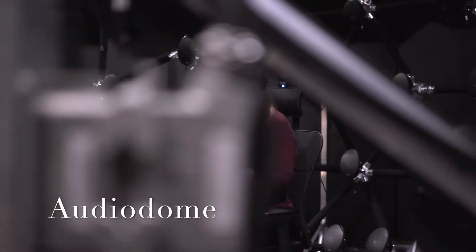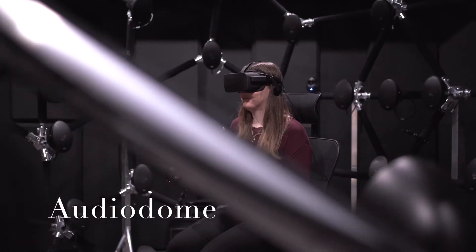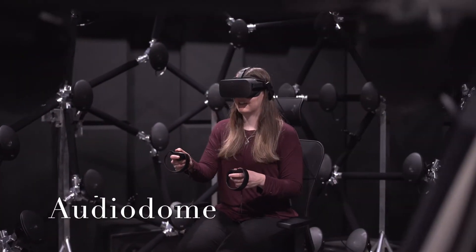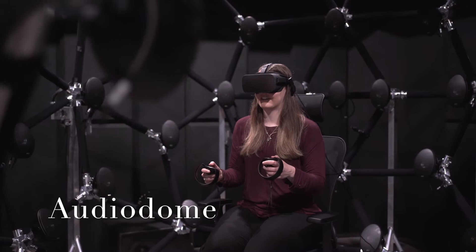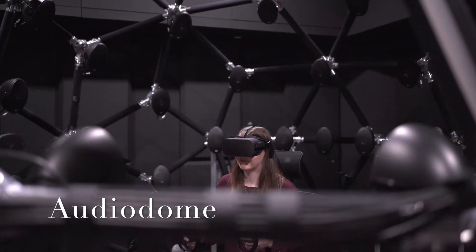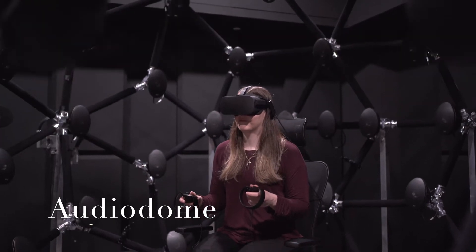The purpose of this is to investigate how participants process sound information in various settings. This system is capable of being used in combination with other research equipment such as virtual reality, fNIRS, and EEG.